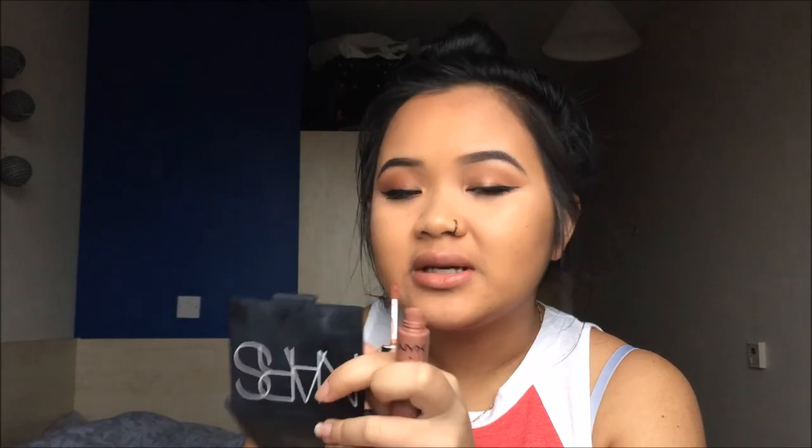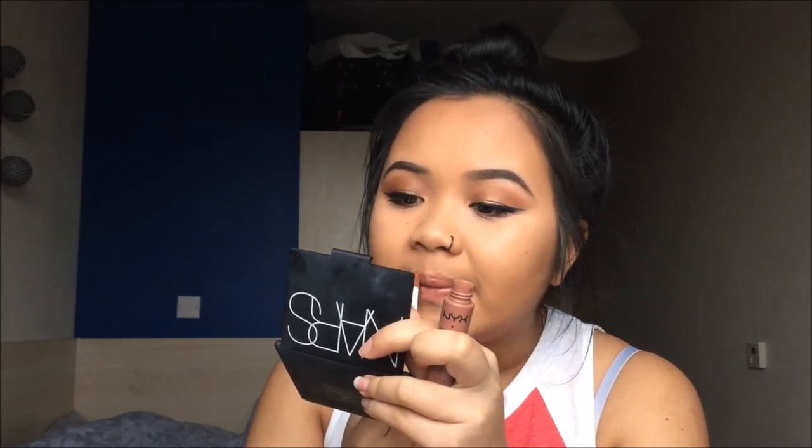For the lips, I normally use the MAC Spice lip liner but I've been looking for it for the past 15 minutes and can't find it — it's not in my makeup bag which is a bit sad. If I did have it, I'd normally pair it with this NYX Soft Matte Lip Cream in the shade Abu Dhabi. Anyways, the show must go on — these lip creams are so nice, I just wish they had more product in them because I'm already running out.